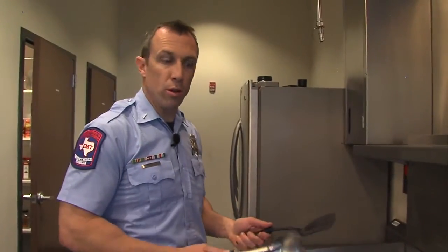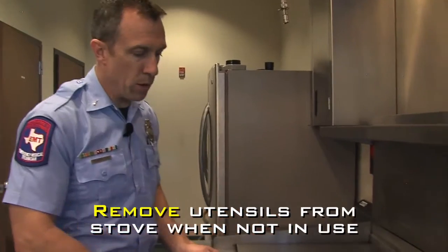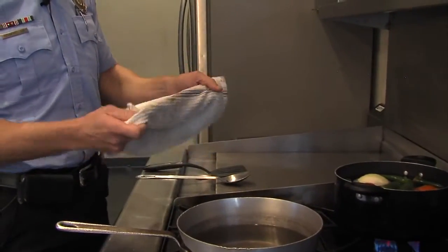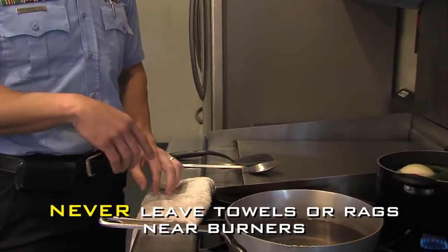When you use your cooking utensils — whether they're metal, wooden, or plastic — after you use them, always make sure that they're removed from the cooking surface. Don't keep them too close to the flame. Any towels or rags that you use while cooking, don't leave them right next to the burners because they're a great source of ignition.